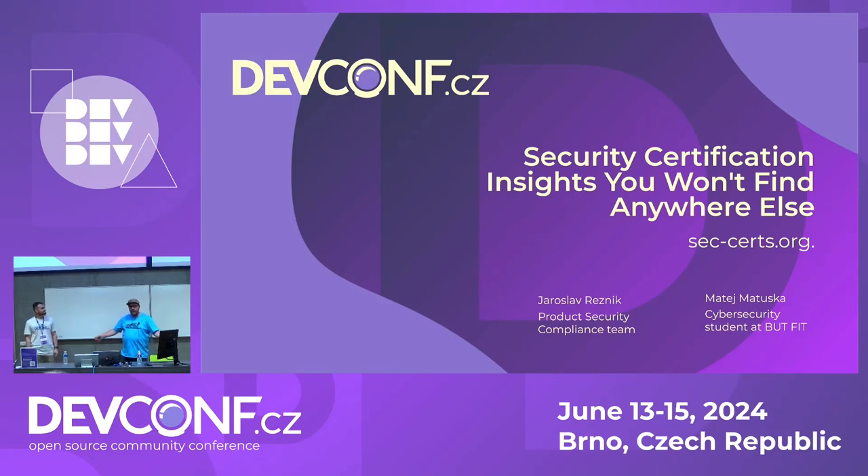Today we are going to talk about a tool called seccerts.org. The idea is we will tell you about security certifications — not what security certifications are, but the insights you can actually get from different security certifications. And you will not find this anywhere else.